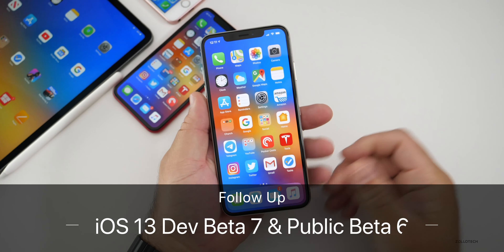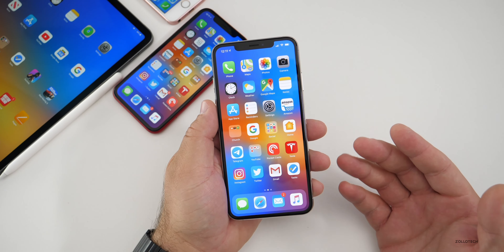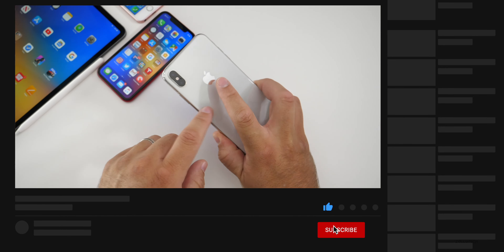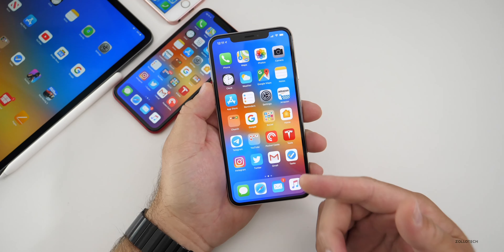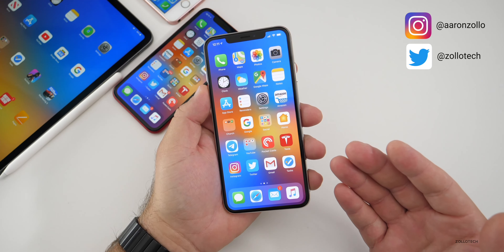Hi everyone, Aaron here for Zollotech. iOS 13 developer beta seven and public beta six have been out for a few days now. I want to talk about how it's been for me on my devices — my iPhone XS Max, my XR, my SE, and my iPad Pro 12.9 — and also talk about how it's been for you in the YouTube community poll that I ran. Almost 10,000 people responded.